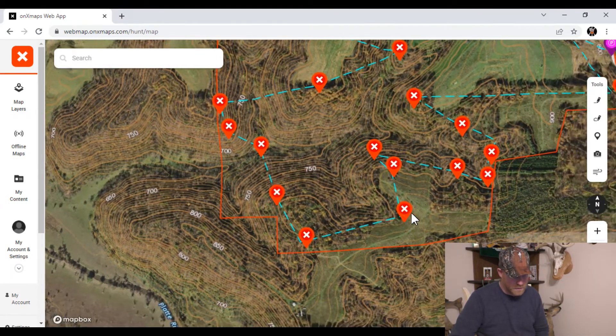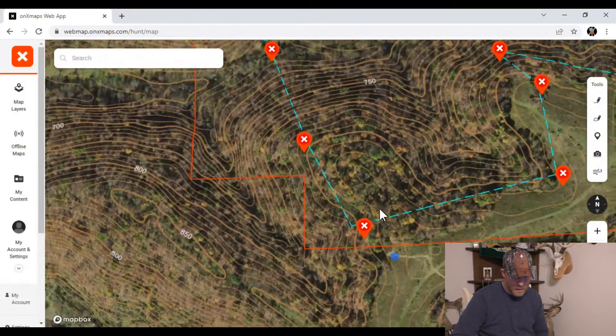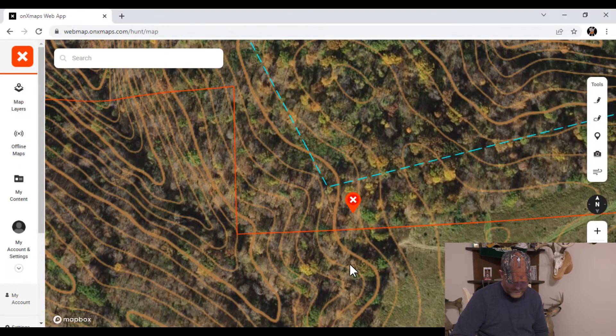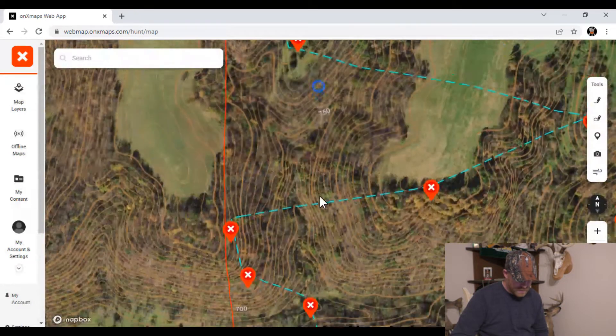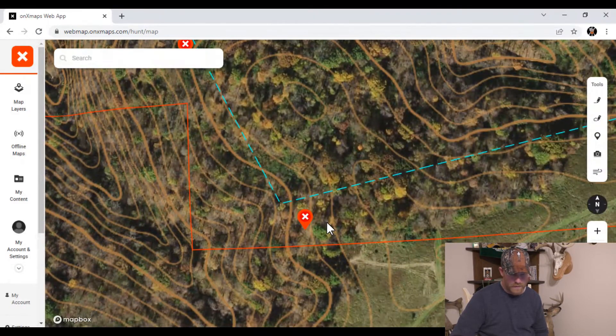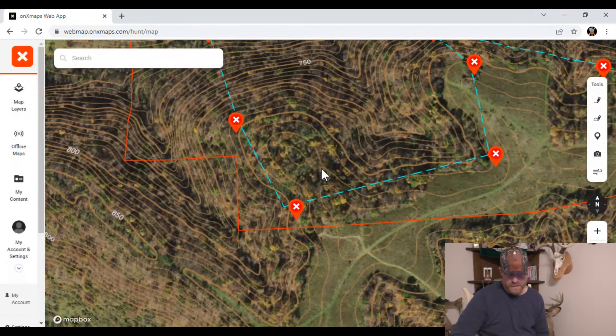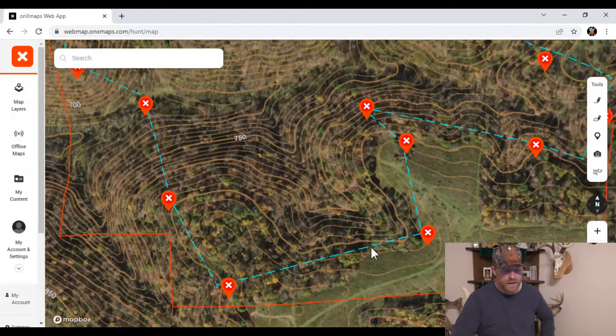Heading south to another point — it's one of the more remote bedding points on this property, which is the main reason I like it. Then over here there's a nice cut that could be an east-wind rut setup where they run the cut and hop onto the opposite ridge system. What really caught my eye is the habitat diversity: you've got a saddle, a CRP-type field, and a cut all meeting in that area. It might also function as a bedding point or doe bedding up top, depending on how thick it is — you'd have to check it out.